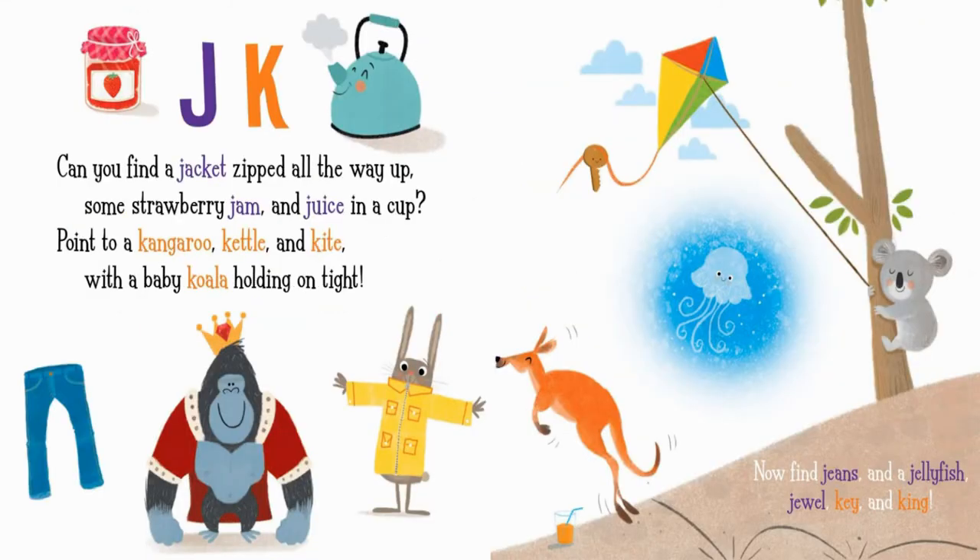J. K. Can you find a jacket zipped all the way up, some strawberry jam, and juice in a cup? Point to a kangaroo, kettle, and kite, with a baby koala holding on tight. Now find jeans and a jellyfish, jewel, key, and king.